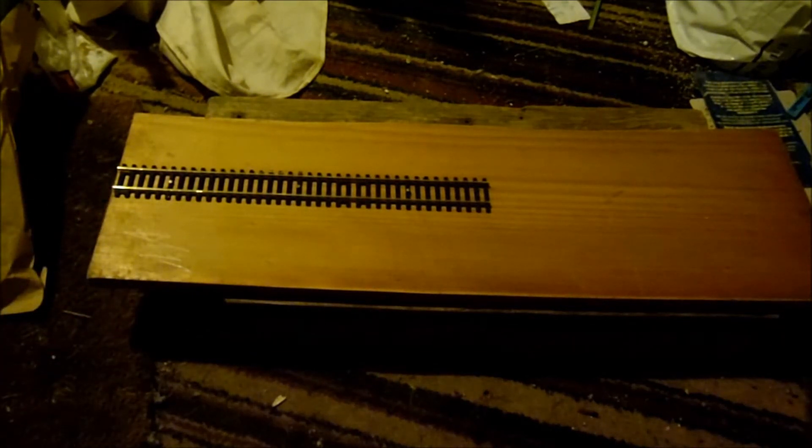Today, Thursday, I've been to the Ilstoke Manor Fund model shop and picked up a few bits and pieces.